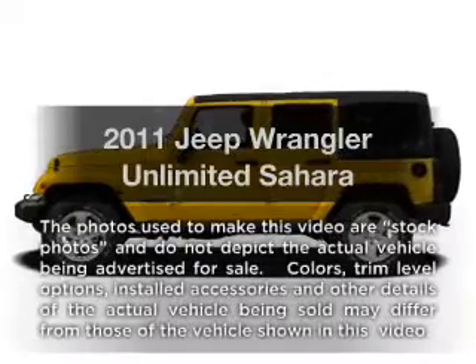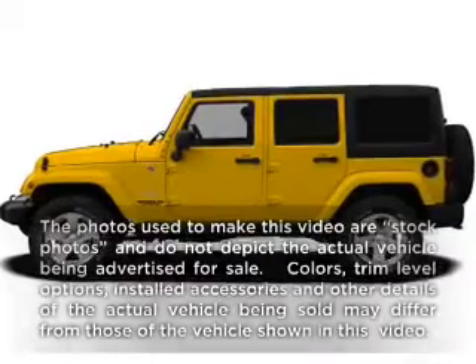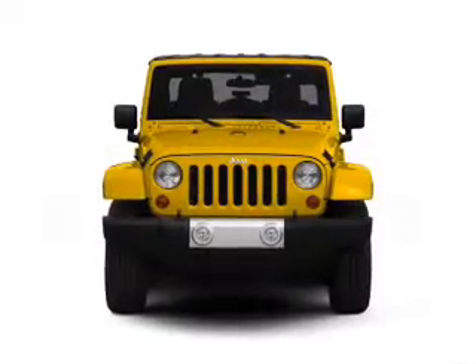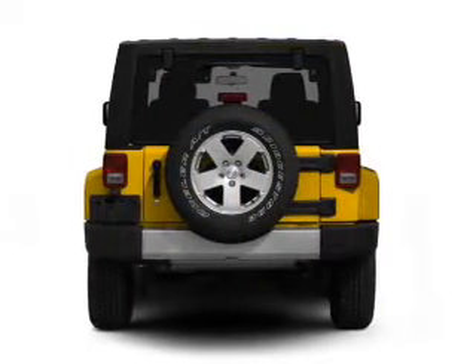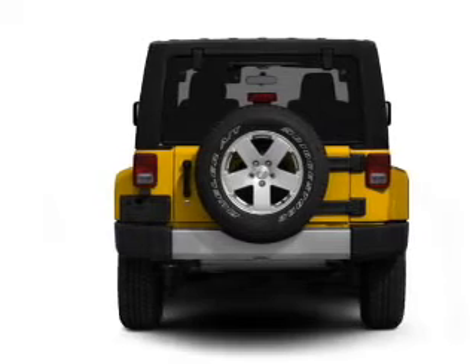Presenting the 2011 Jeep Wrangler Unlimited — everything you need under one roof with this great vehicle. With a solid six-cylinder engine connected to a smooth-shifting automatic transmission, a premium sound system is just one of the benefits of owning this vehicle.